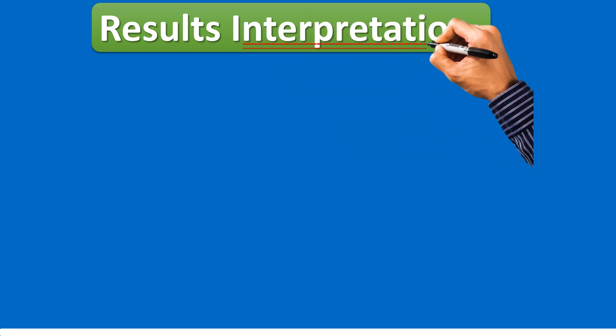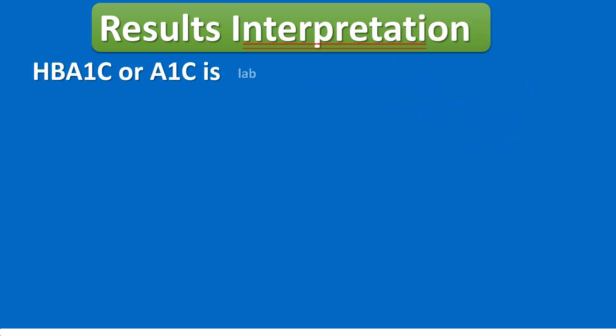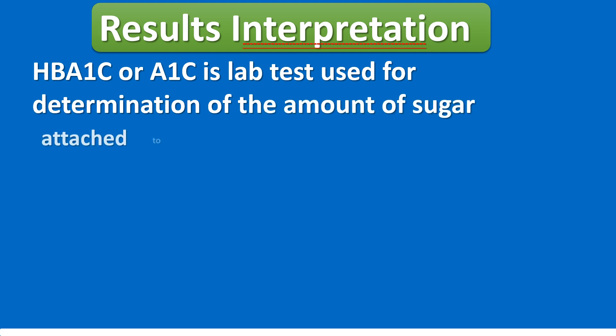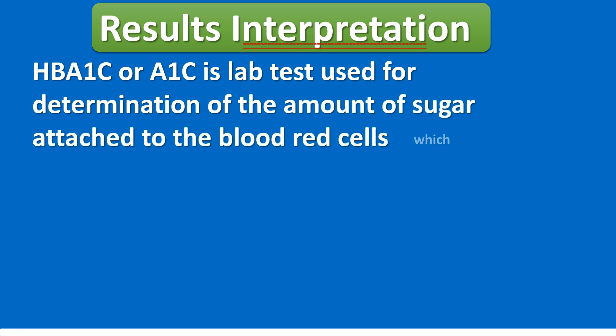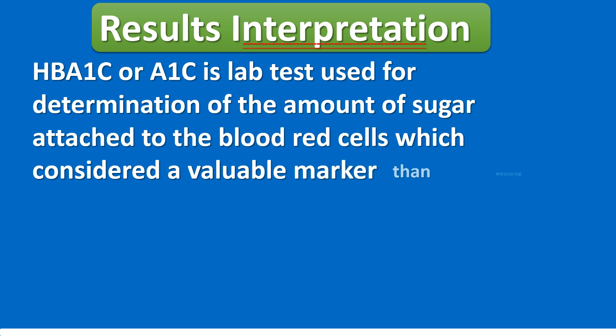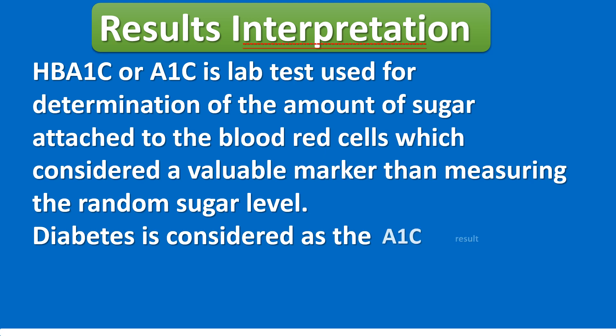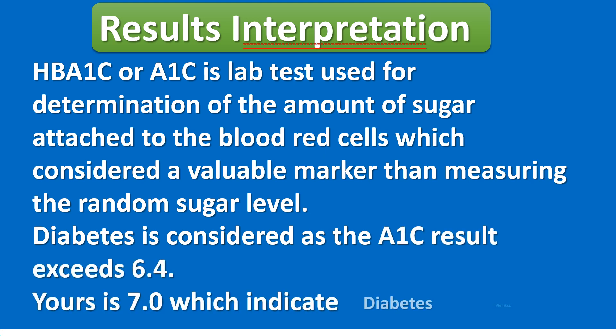The question: I have 7.0 in my blood test HbA1c — does that mean I am diabetic or not? Results interpretation: HbA1c, or A1C, is a lab test used to determine the amount of sugar attached to the blood red cells, which is considered a more valuable marker than measuring the random sugar level. Diabetes is considered when the A1C result exceeds 6.4. Yours is 7.0, which indicates diabetes mellitus.